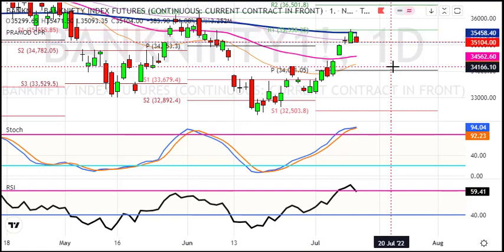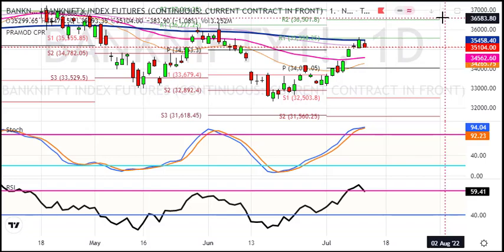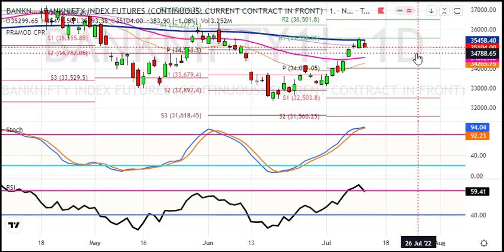Here is a daily clear-cut market view. The market is weak on the Bank Nifty side. If we reach 35,500, you can see some short-covering, but the overall bias remains low.